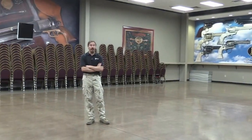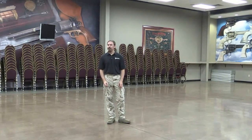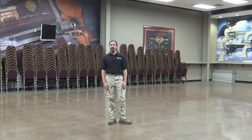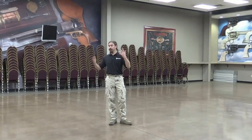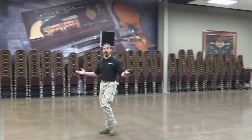Hey guys, thanks for tuning in to another video on Forgotten Weapons. I'm Ian, I'm at Rock Island Auction House today, and I've been posting some pictures from here. I had some people ask for a little bit of video from inside the auction house, so I figured this is probably what you guys would want to see.